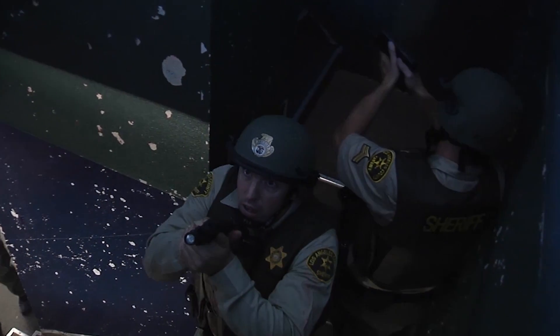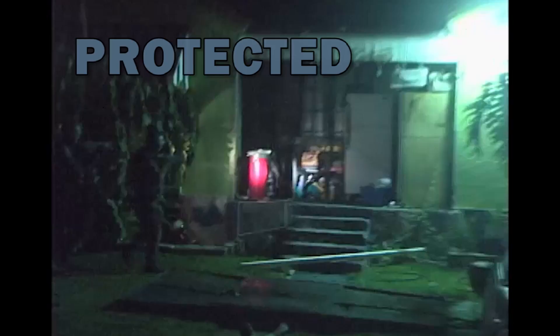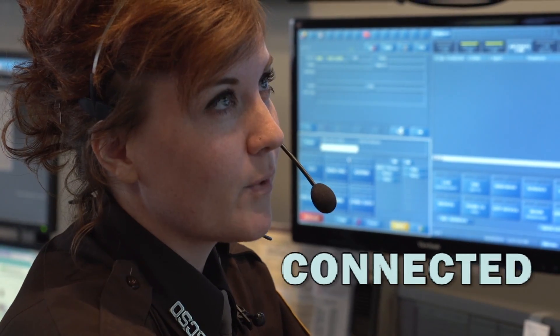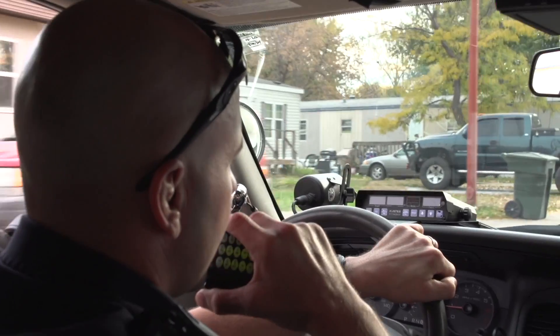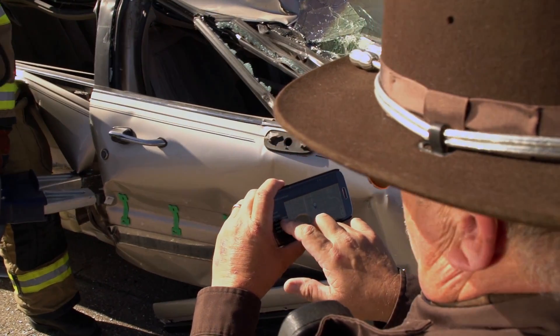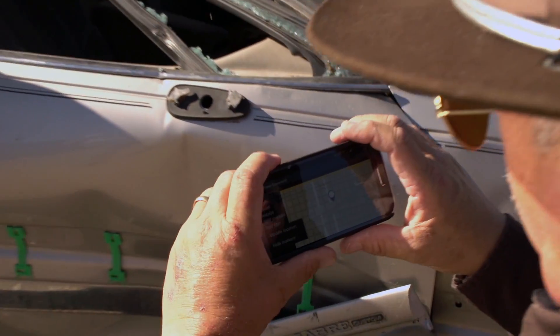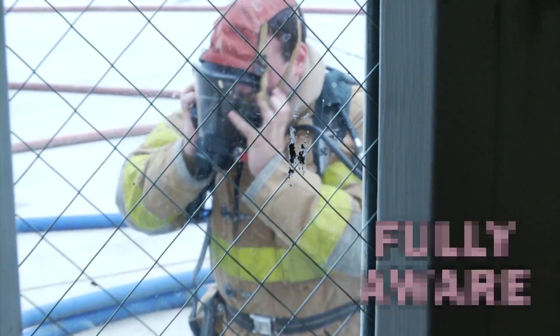The Next Generation First Responder APEX Project is an effort where we're trying to bring together all of our research and development investments to assure that the future first responder is protected against all the hazards they face during their job, that they're connected to their peers, to their commanders, and to the citizens they need to support through their radios, smartphones, and other devices including the future of public safety broadband. And they're fully aware that they have the information they need to do their job.